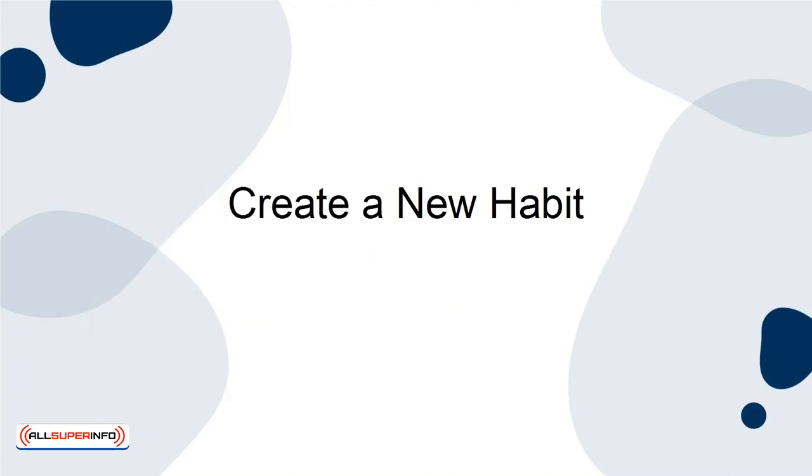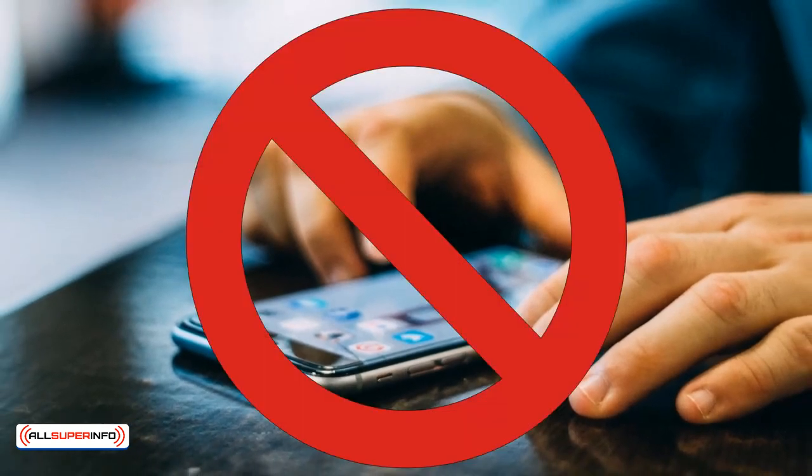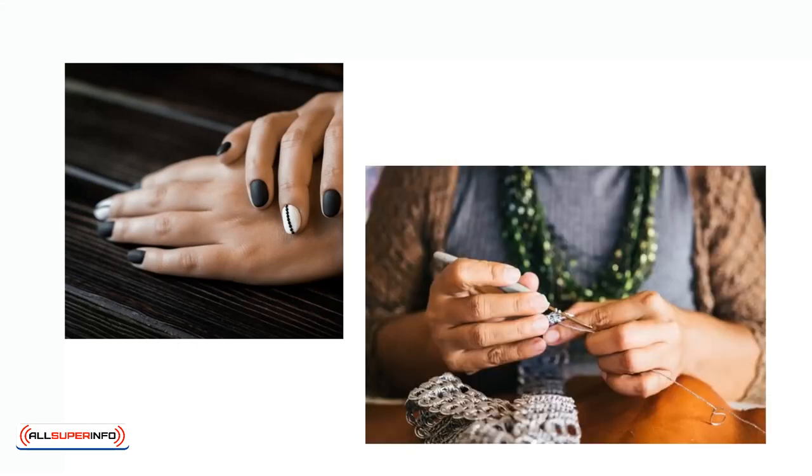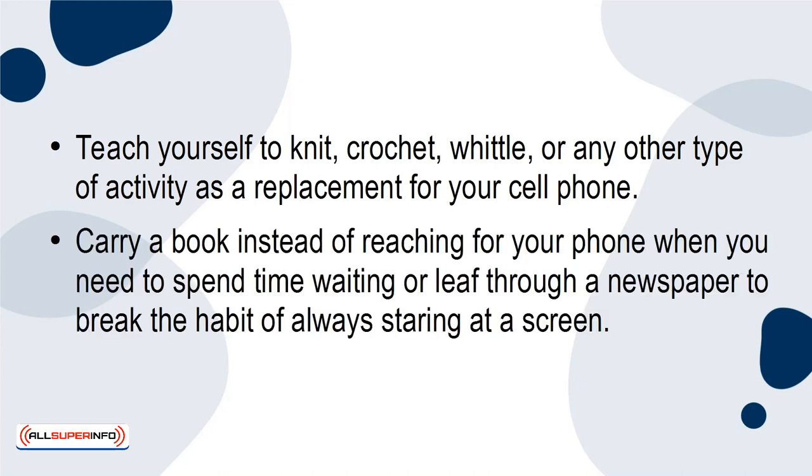Create a New Habit. Every time you reach for your phone, choose something else to do with your hands. This can be as simple as just tapping your fingers on the table, or get as complicated as reaching for a new hobby instead. Teach yourself to knit, crochet, whittle, or any other type of activity as a replacement for your cell phone. Carry a book instead of reaching for your phone when you need to spend time waiting, or leaf through a newspaper to break the habit of always staring at a screen.